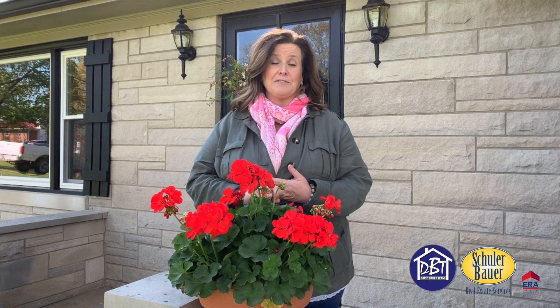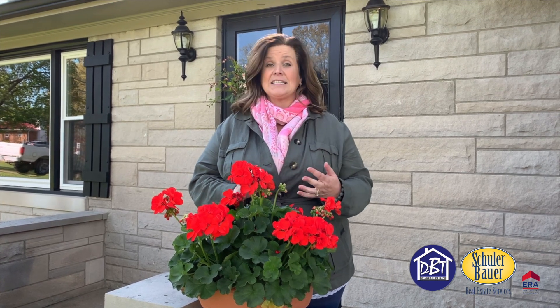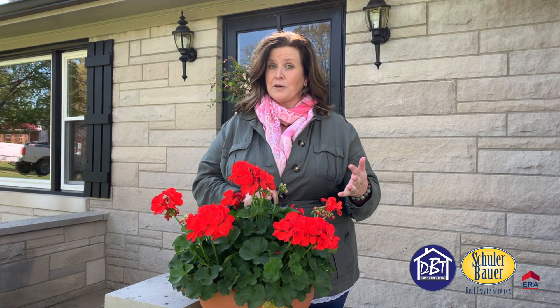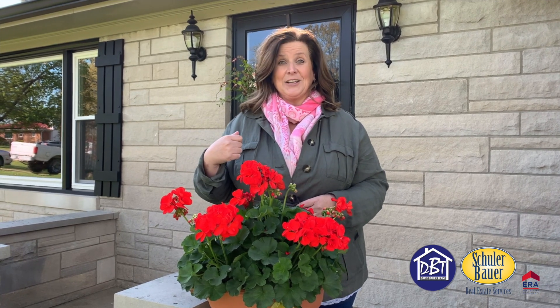This house boasts lots of upgrades: new roof, new windows, brand new hardwood refinished floors, fantastic updates to the kitchen. We have a full finished basement with two different family room areas, potential for that fourth non-conforming bedroom, and a fantastic updated, upgraded bathroom in the basement. So let's go ahead and go inside and take a look.